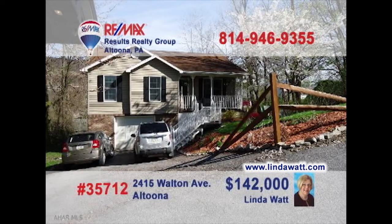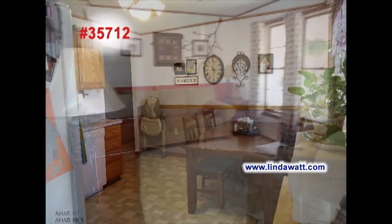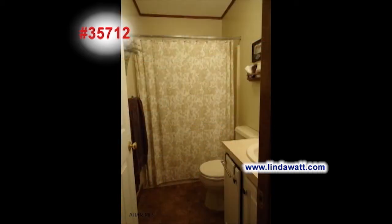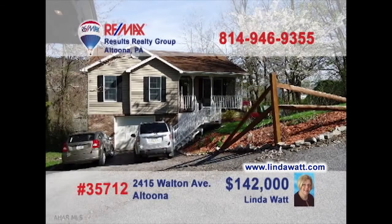Here's a nice Altoona home on a quiet, dead-end street presented by Linda Watt. Warm sunlight makes this eat-in kitchen bright and cheery. New central air will keep guests cool while relaxing in the living room. Three fine bedrooms offer space for the whole family, while the bonus room would make a great office or fourth bedroom. And you'll find both bathrooms are clean and well-maintained with sparkling fixtures. Head to lindawatt.com to learn even more.